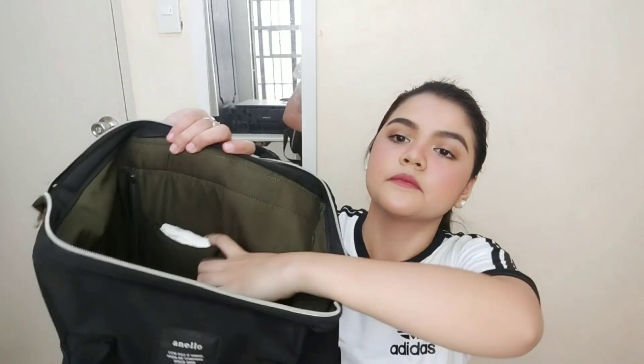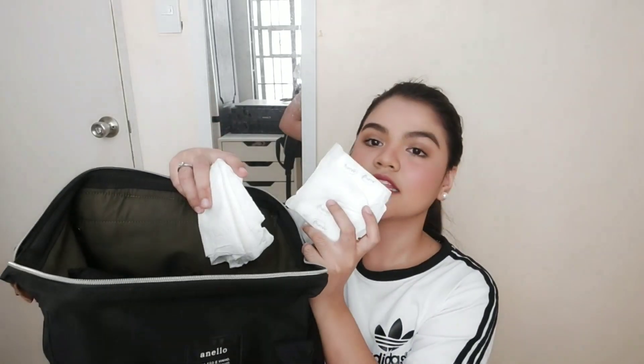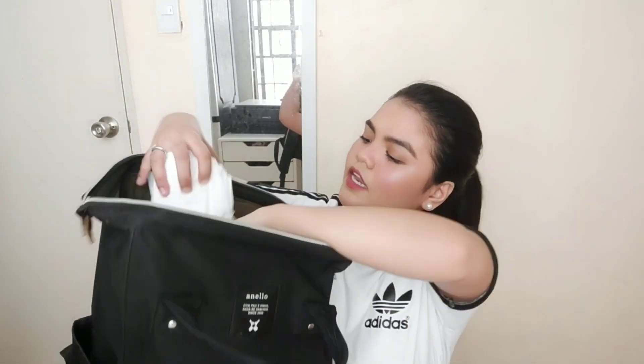Hindi ko pa pala napapakita sa inyo — meron pa kasi itong pockets dito. So yung nasa right side na pocket ay tissue paper, tapos sanitary napkin. Kasi minsan dala-dala ako ng sanitary napkins dyan, depende kung meron ako at gano katagal sa school.